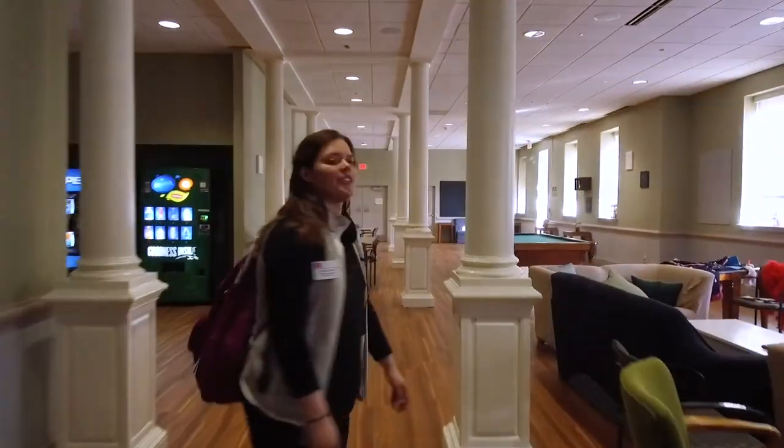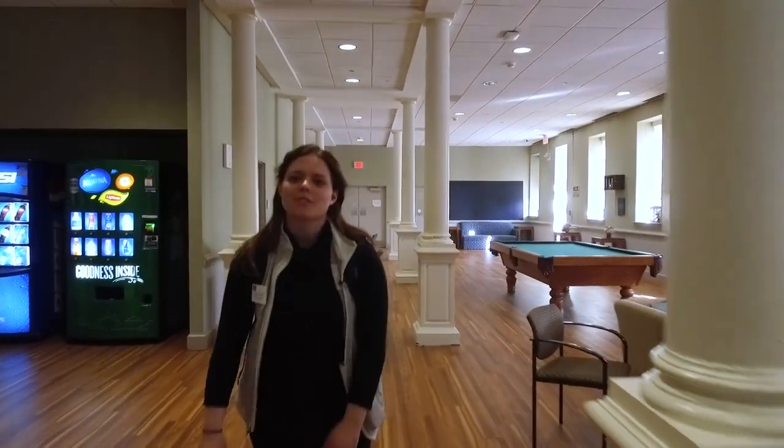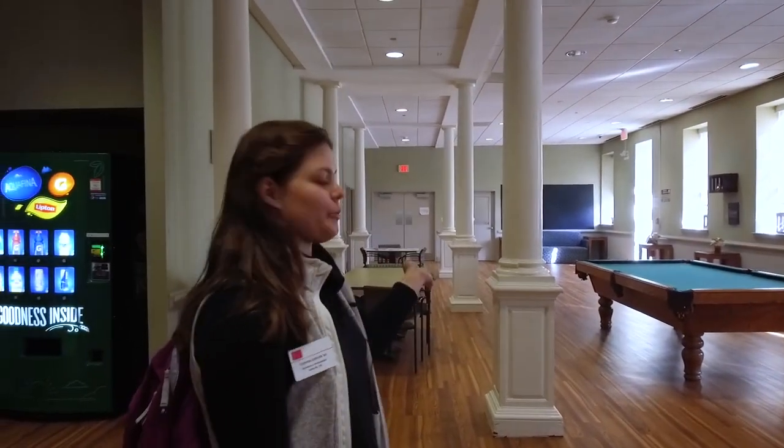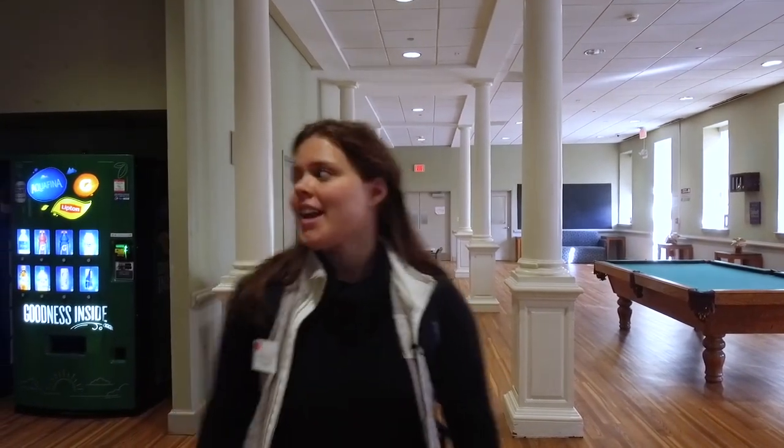Next stop, Reed. Here in Reed Pit, this is one of our largest student common areas, equipped with pool tables, a large TV, and a vending machine.